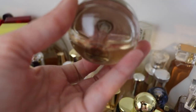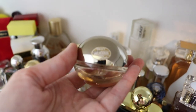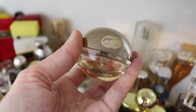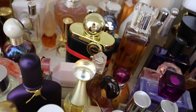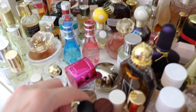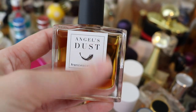Next we have DKNY Bee Delicious — Golden Delicious. This is just a little half-ounce bottle and I love this fragrance. This is probably my favorite from the Bee Delicious line — it's so good. Such a beautiful smell and I get compliments every time I wear it. Let's move to the front here. This is Angel's Dust from Francesca Bianchi. I never reach for this ever and I don't love it, so that's going to go in the sell pile.